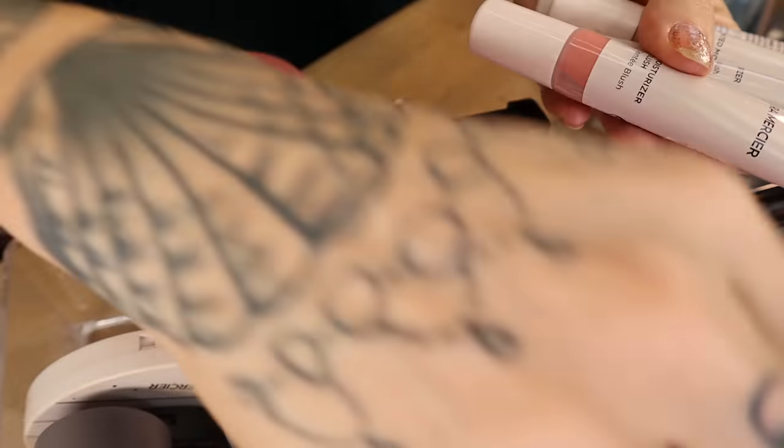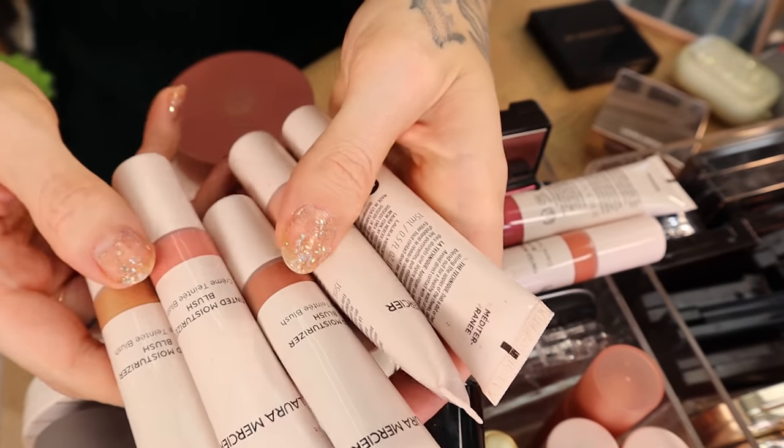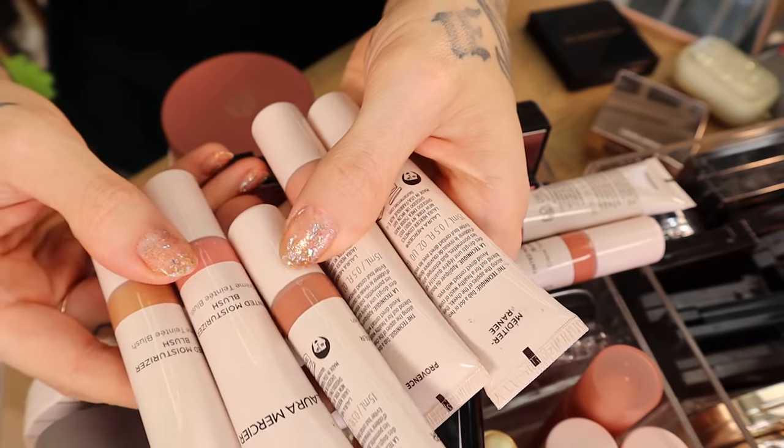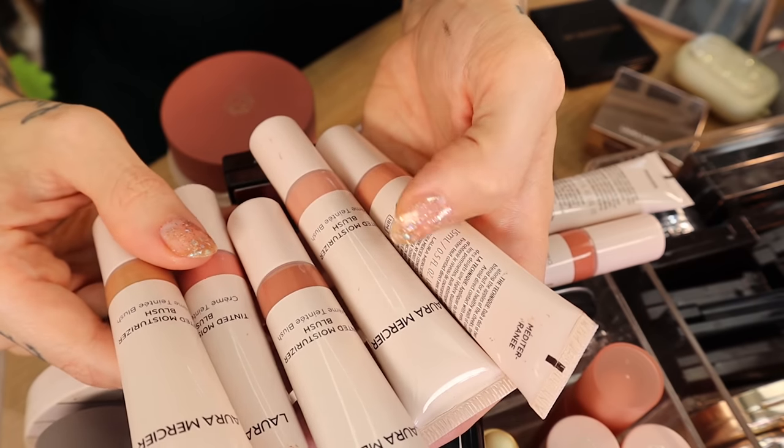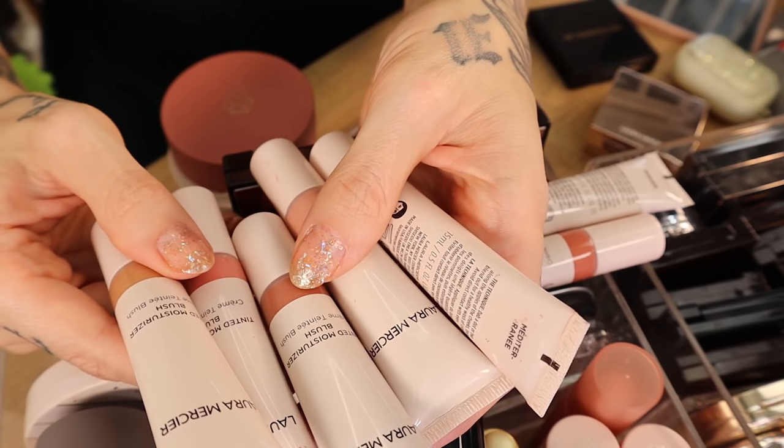These are the new Laura Mercier Tinted Moisturizer blushes. Holy crap, I love these so much. You would think they'd be a sheer-ish formula — they are not, friend. They are very pigmented; you only need like a drop for your entire cheek area. I absolutely love them.